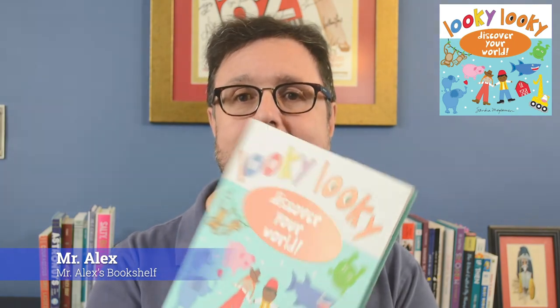So you get those critical thinking skills involved. Looky, Looky: Discover Your World, published by Sourcebooks Wonderland — a great interactive book that'll help you parent your child. And after all, we know that the word parent is not just a noun, it's also a verb. I'll see you soon with another quick off-the-shelf review. Bye-bye.